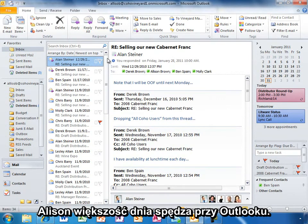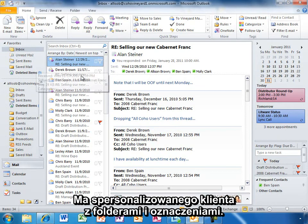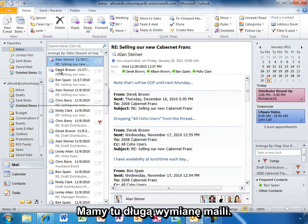Allison spends most of her day in Outlook — the familiar email experience that millions of users around the world know and love. She has email organized in her own personal way with folders and mail rules.